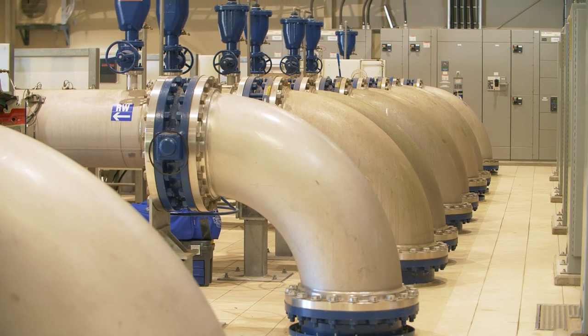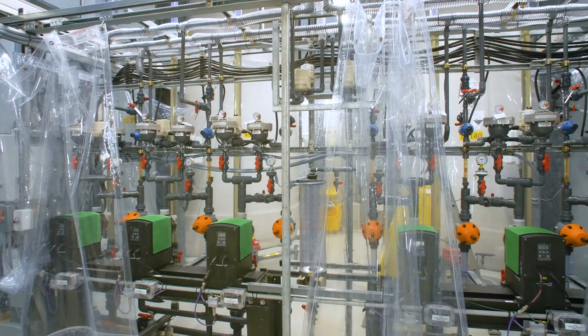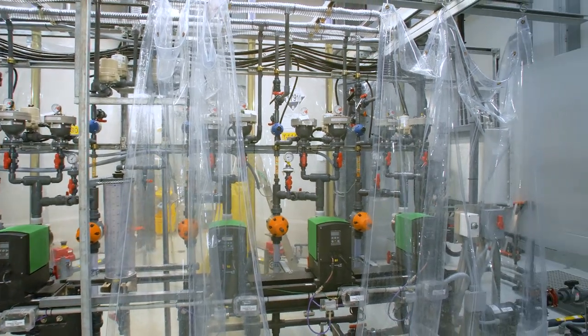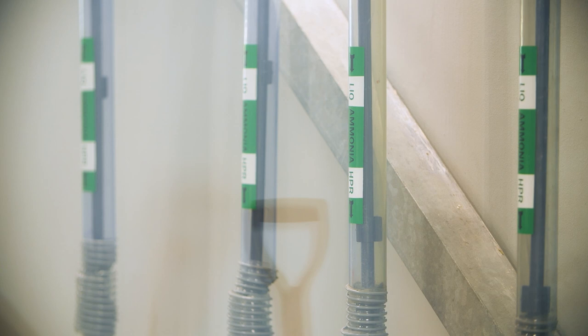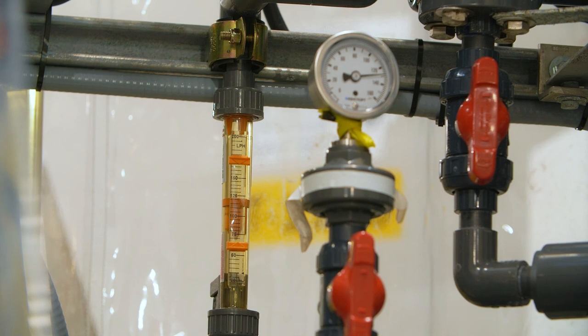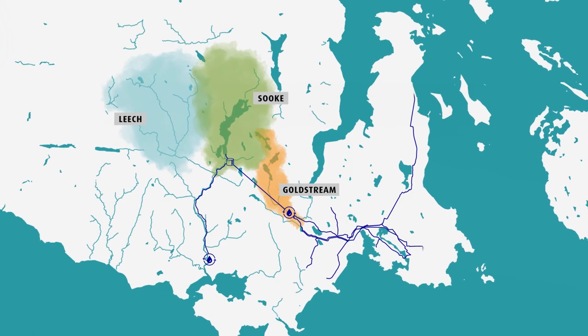Ultraviolet UV light kills bacteria and parasites. The low dose of chlorine kills viruses and provides further protection against bacteria. The tiny quantity of ammonia combines with chlorine to produce chloramines. Chloramine is a long-lasting disinfectant which protects the water from bacterial contamination as it travels the long distribution system pipelines in Greater Victoria.